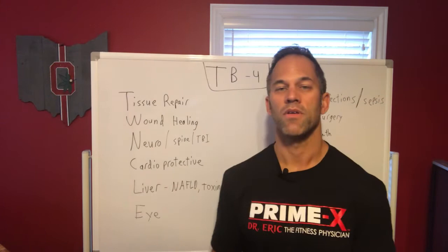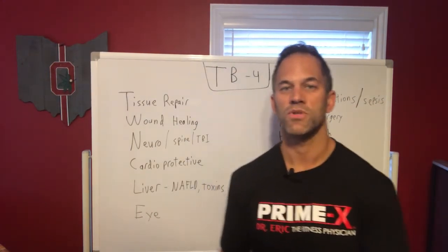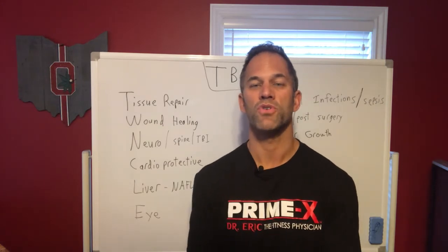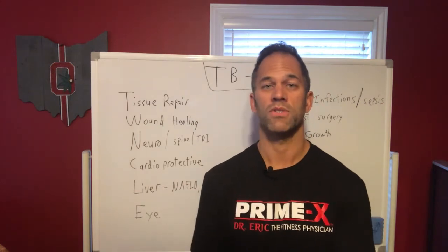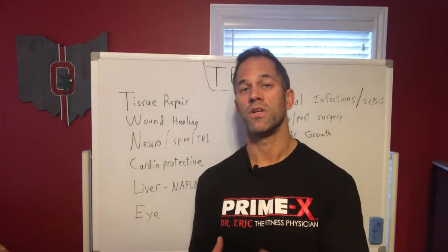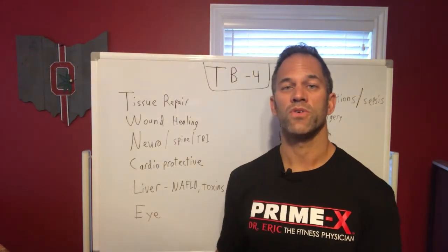It's also very liver-protective. For people with NAFLD — non-alcoholic fatty liver disease — or toxin-induced injuries from alcohol, medications, or true poisons, TB4 can be very helpful in preventing fibrosis and cirrhosis. Post-hepatitis cirrhosis is a big problem in the United States. TB4 can help preserve liver function by preventing that fibrosis and scarring associated with chronic liver disease.